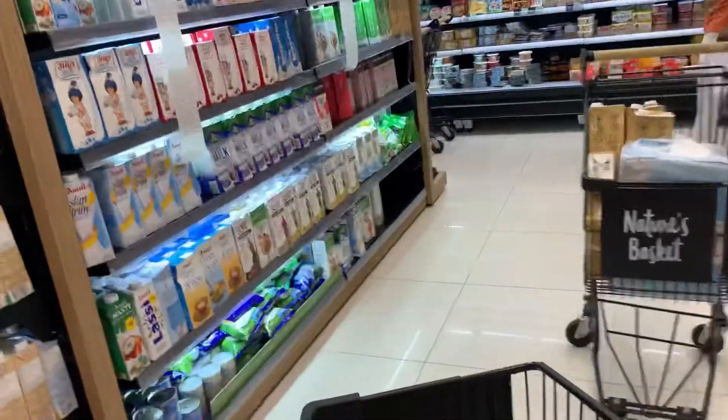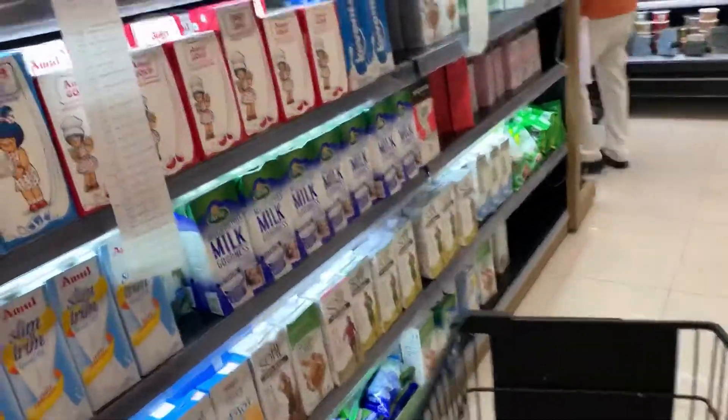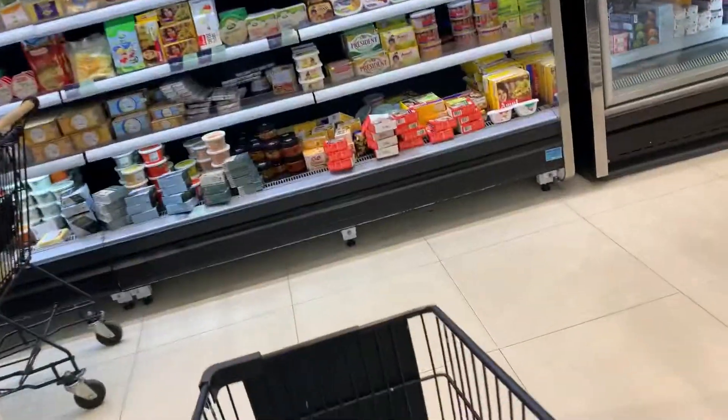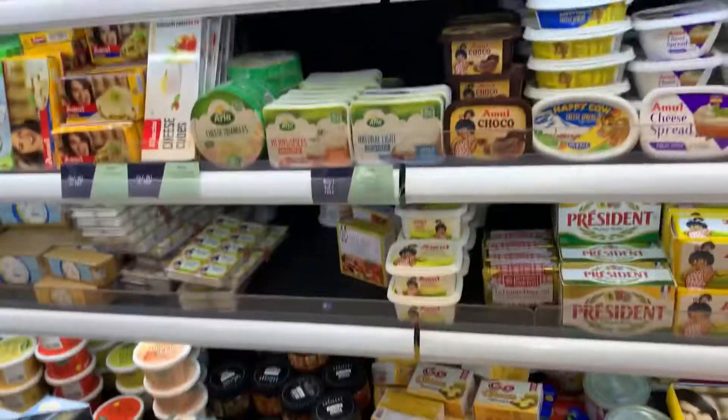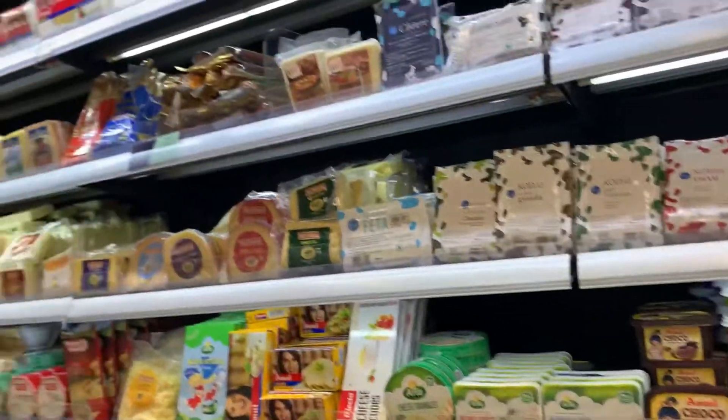As you go lower down, you have the section for milk and creams. They even have almond milk and slim milk. Then you have all your cheeses, your butters, your cheese spreads — Indian and imported — all available over here.